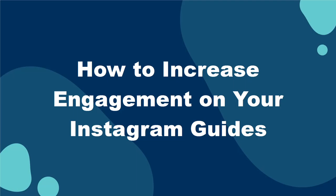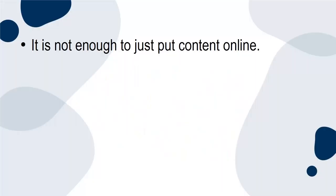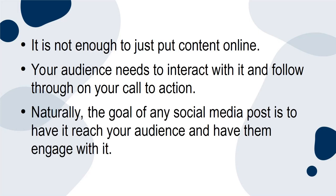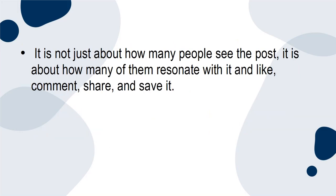How to Increase Engagement on Your Instagram Guides. It's not enough to just put content online. Your audience needs to interact with it and follow through on your call to action. Naturally, the goal of any social media post is to have it reach your audience and have them engage with it. It is not just about how many people see the post — it's about how many of them resonate with it and like, comment, share, and save it.